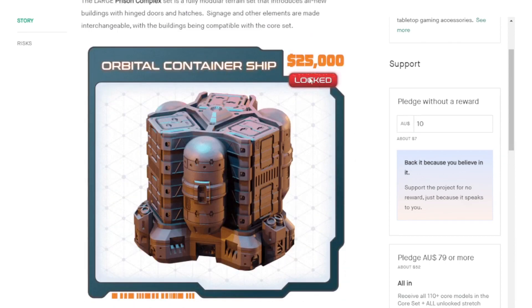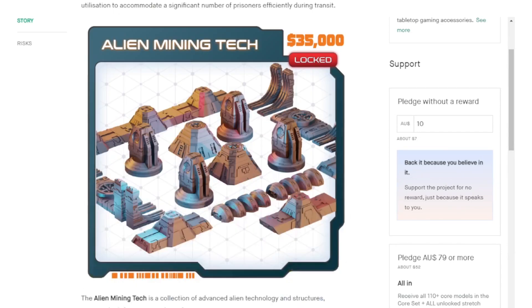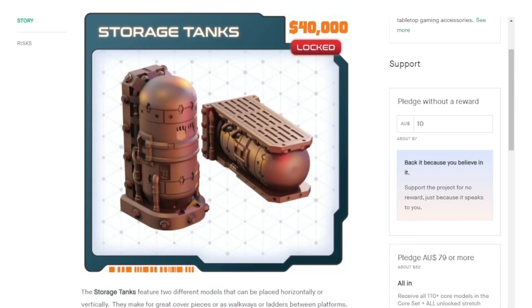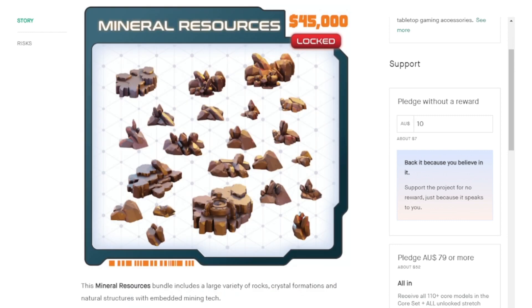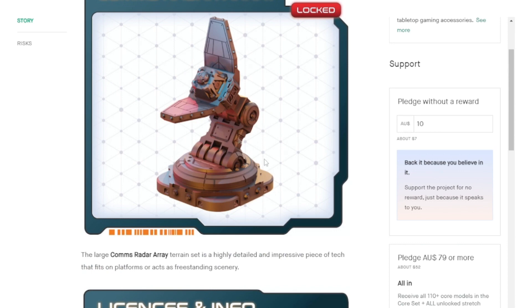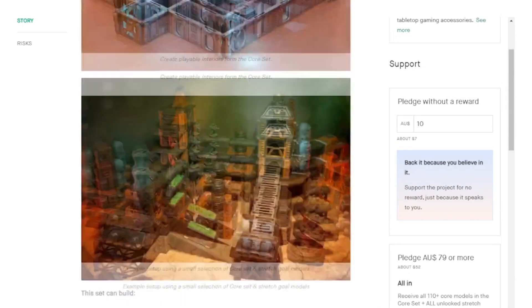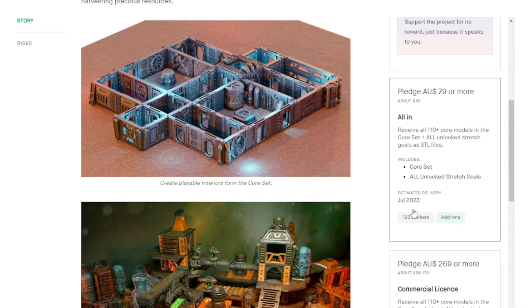Here are the ones that are currently locked: an orbital container ship, a transport ship, alien mining tech, storage tanks, natural mineral resources, and rocks. I printed this satellite out as well. It is supposed to deliver here in July. Saucerman Studios already has all of these rendered as STL files and delivers them relatively quickly, so in about a month they will be available for you.